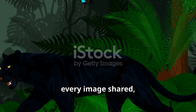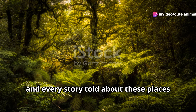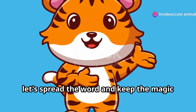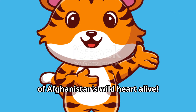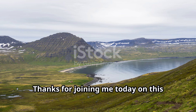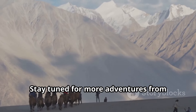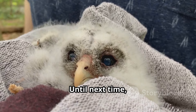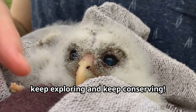Every visit, every image shared, and every story told about these places boosts efforts to protect them. So let's spread the word and keep the magic of Afghanistan's wild heart alive. Thanks for joining me today on this incredible journey. Stay tuned for more adventures from hidden corners of our planet. Until next time, keep exploring and keep conserving.